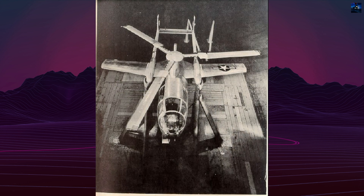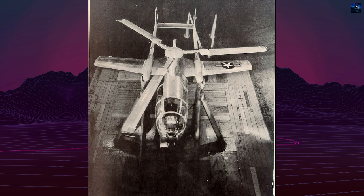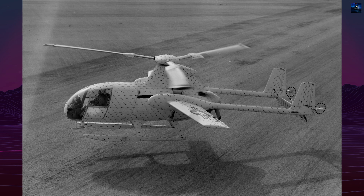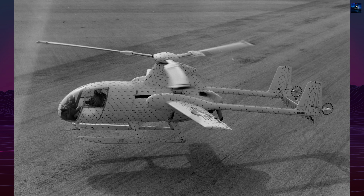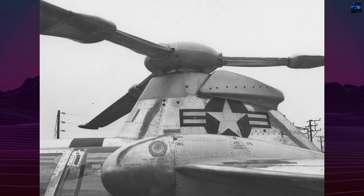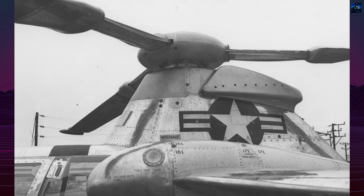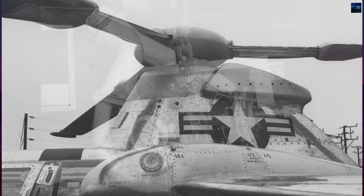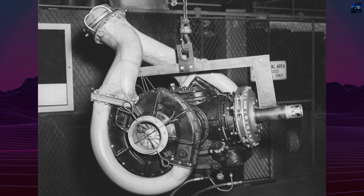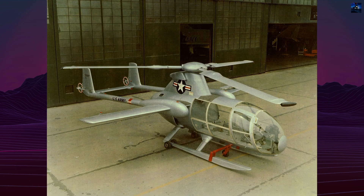Construction began under the designation XL-25, then changed to XH-35, and finally XV-1 — the first in the Class VI category for vertical takeoff and landing aircraft that were not helicopters. The XV-1 featured a tubular fuselage on skid landing gear, high-mounted stub wings, and twin tail booms with vertical fins. Its main rotor was powered by tip jets using high-pressure air from a single Continental R975-19 radial piston engine.